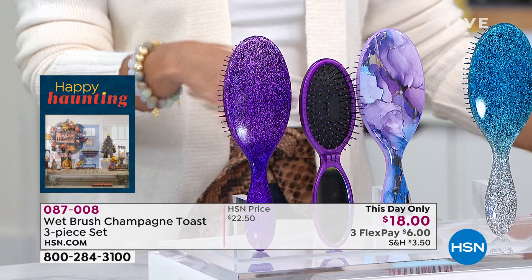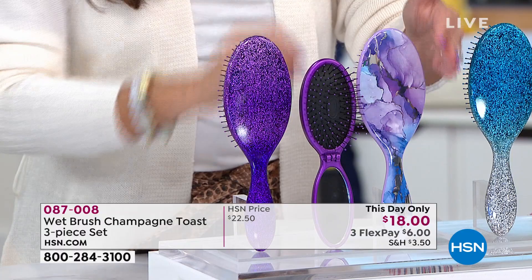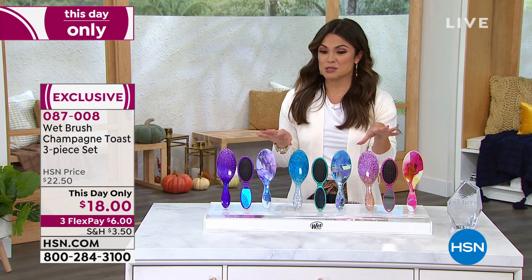What we're doing for you today for $18 is a set of three. This is amazing. This is part of the Champagne Toast collection. We have purple, which is extremely limited. You get the glitter full size, the marbled full size, and then the perfect travel size. There are only 100 left in the purple.